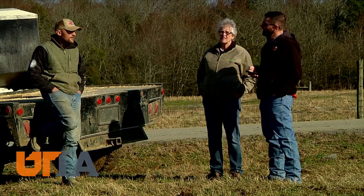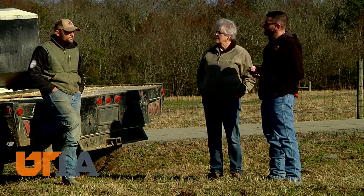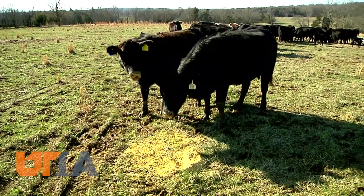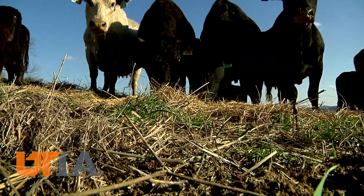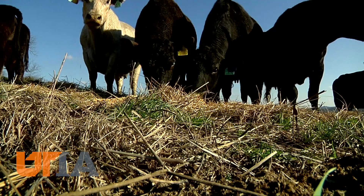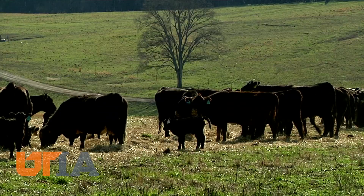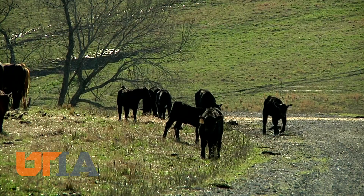Pembroke Farm Manager Shane Myers felt his operation needed to make improvements, so he worked with UT Extension to change things up, adding an AI protocol. In one year, they went from a 60% calving rate to 89%. The early calving season also matches the growth of grass in spring, summer, and fall, cutting feed costs.